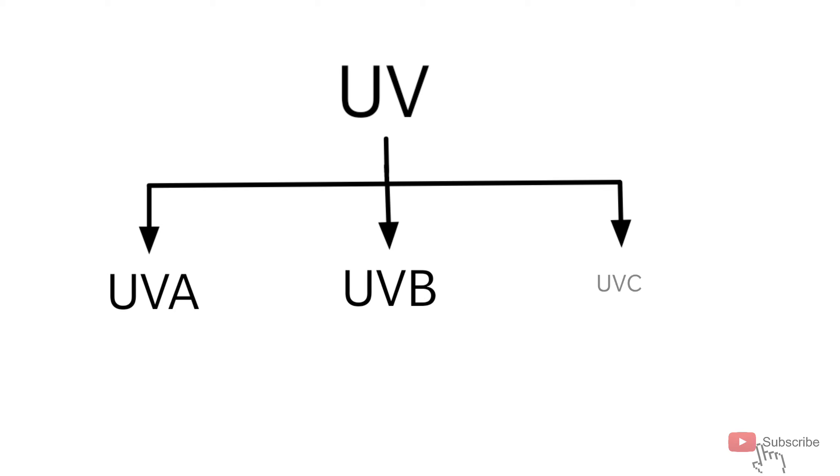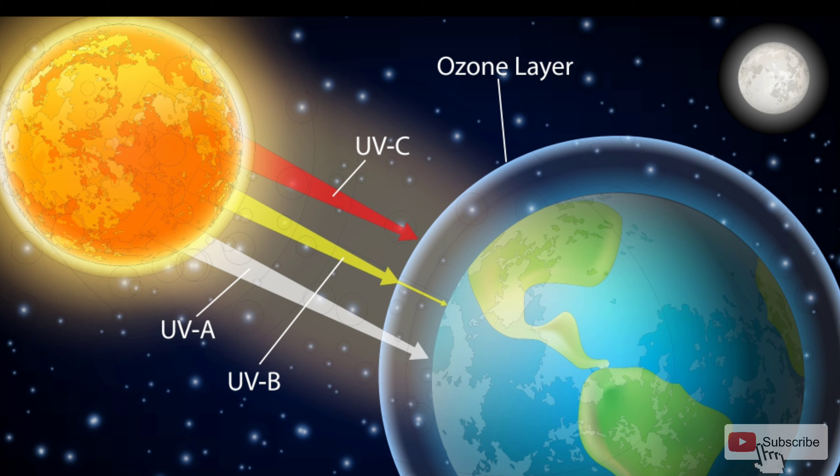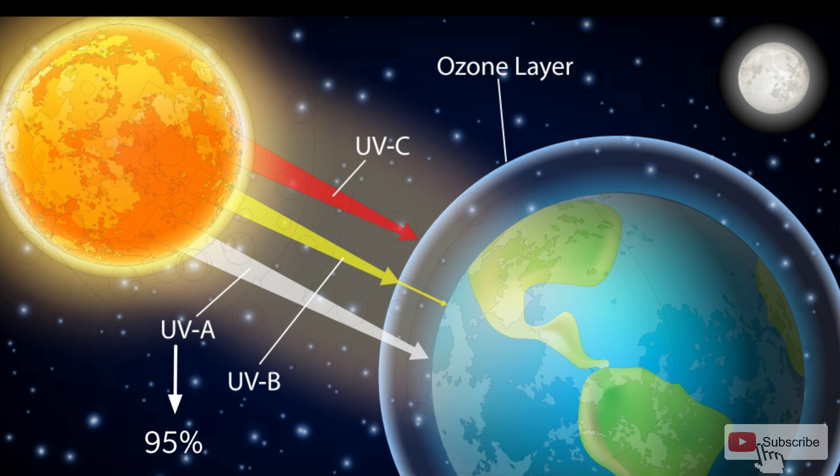We cannot use this UVC light on human bodies. It will kill the bacteria, but it also damages the cells of the skin, which can lead to skin cancer.